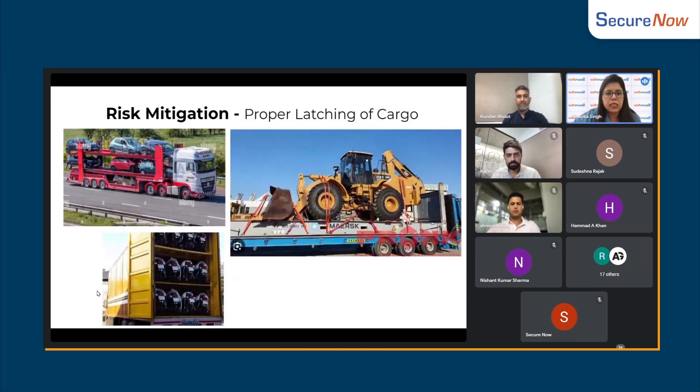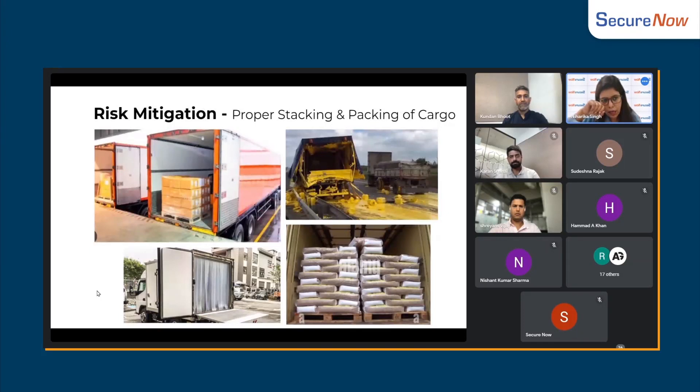If you don't have proper lashing and the cargo moves during movement, then the chances of damage will increase. This is why the insurance company suggests proper lashing. If you don't lash the cargo, you need to do proper stacking.